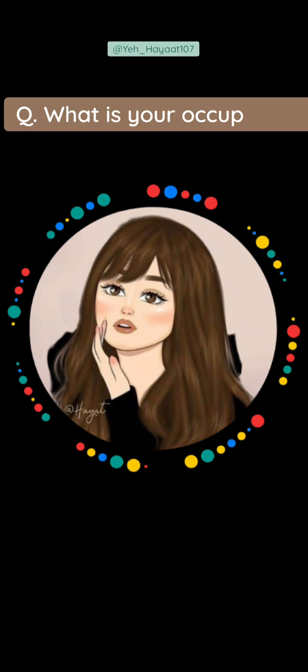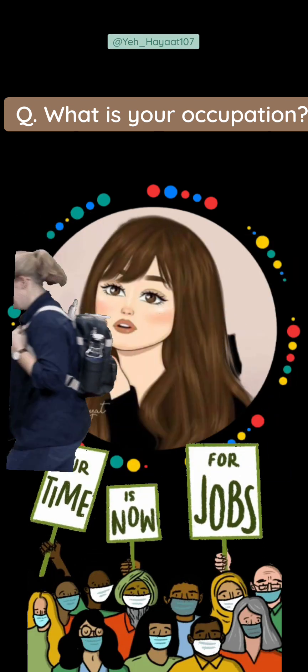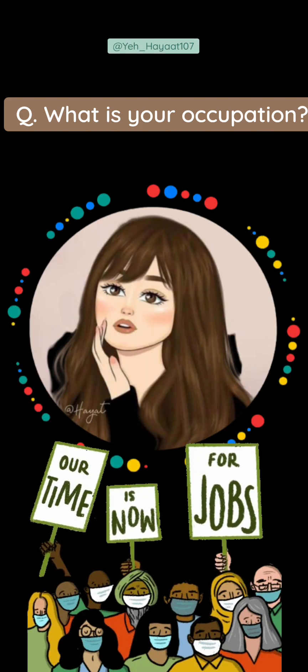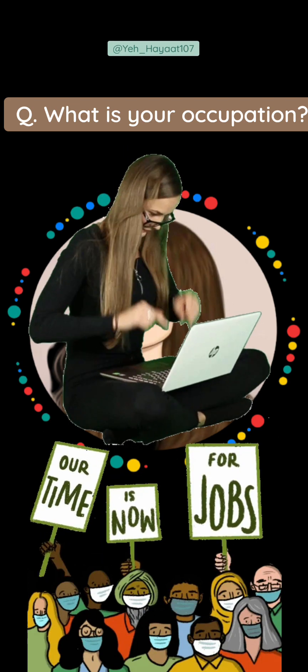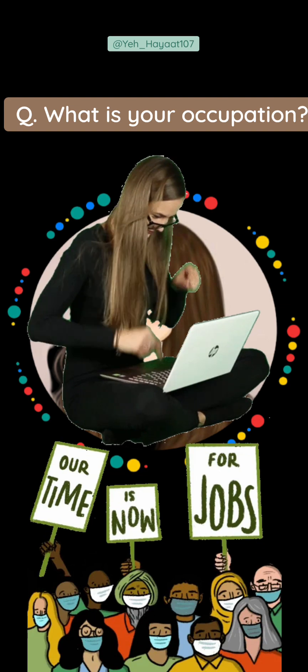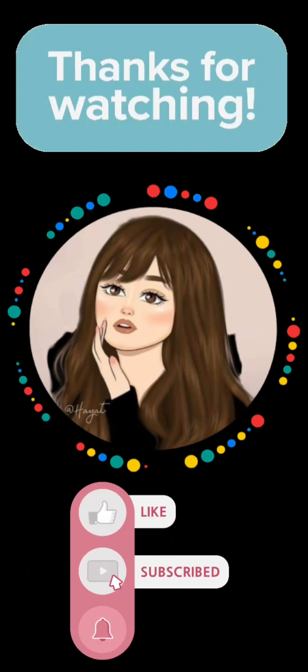Today's question for you: What is your occupation? Are you a student, someone preparing for a government exam, a housewife, or in a private or government job? Please tell me in the comments. I will see you in the next video. Until then, bye-bye and thanks for watching.